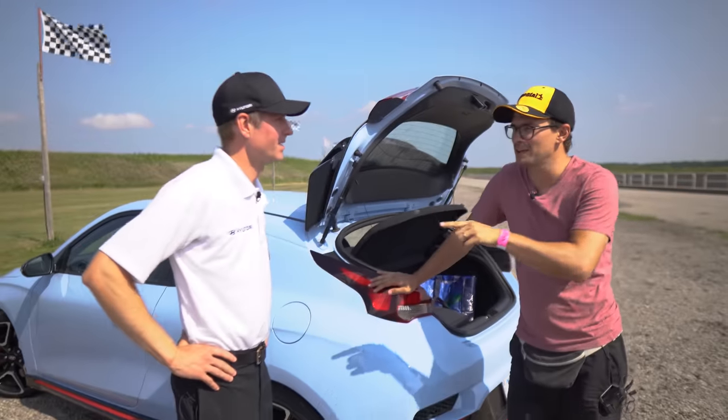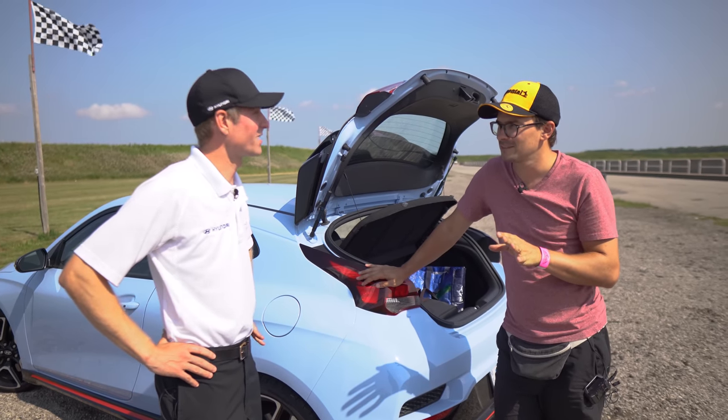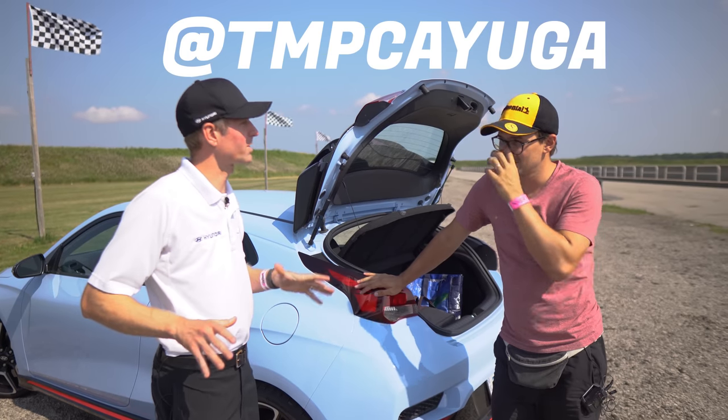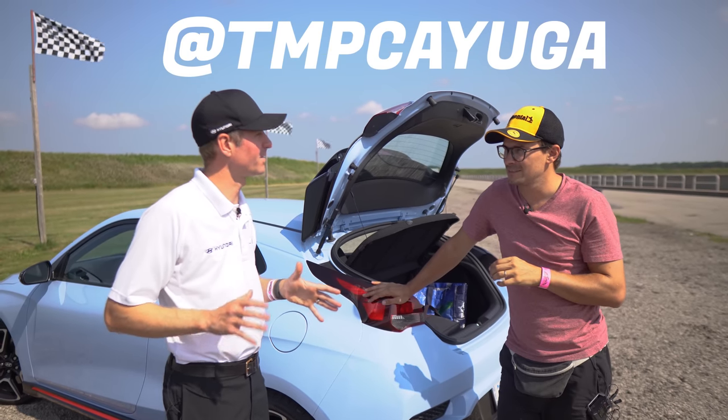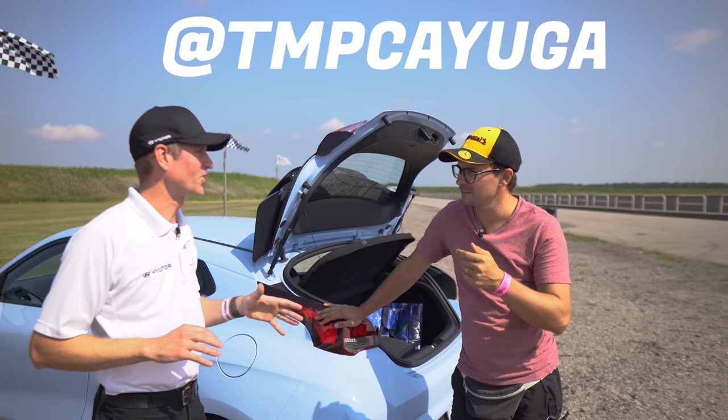Approximately how much does a track day cost? It depends on the track — it's highly variable. But at Toronto Motorsports Park it's extremely reasonable. Evening sessions are around $100, and that's really good for a track day.